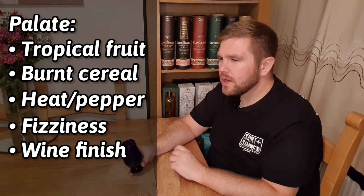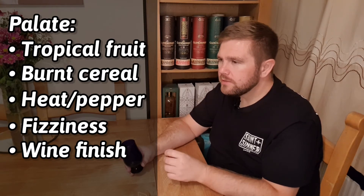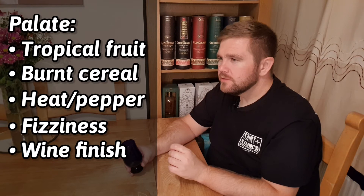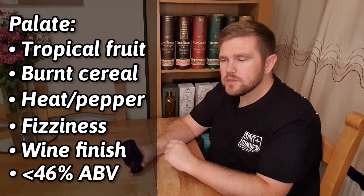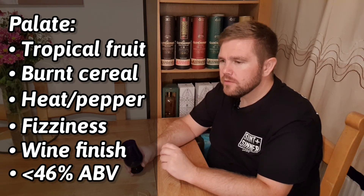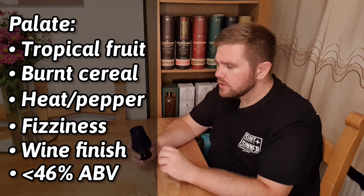Actually, there could be a wine influence — there's a little dryness. It could be coming from the wood or it could be coming from grape tannins, but it's really difficult to tell. That fizziness is quite strong. I think it's probably coming from the ethanol — maybe 43 to 46%, I don't think it's much higher than that. I'm leaning towards an Irish; this does remind me of a few single malt Irish whiskies. But if it isn't an Irish, I'd probably lean towards a Scotch. Let's have one more sip.